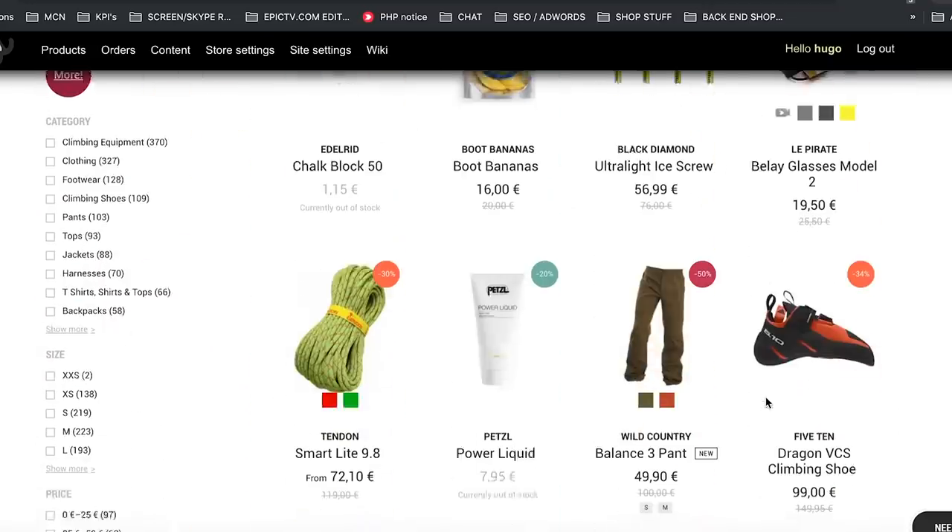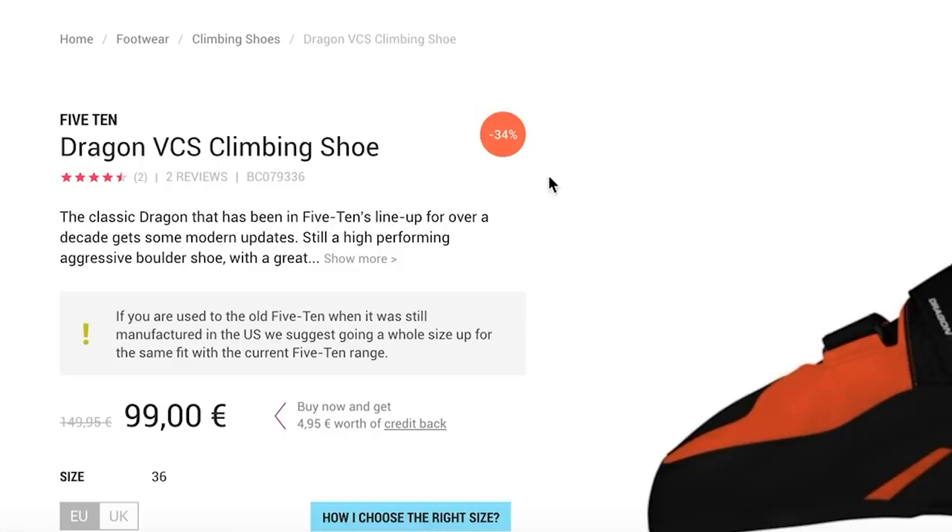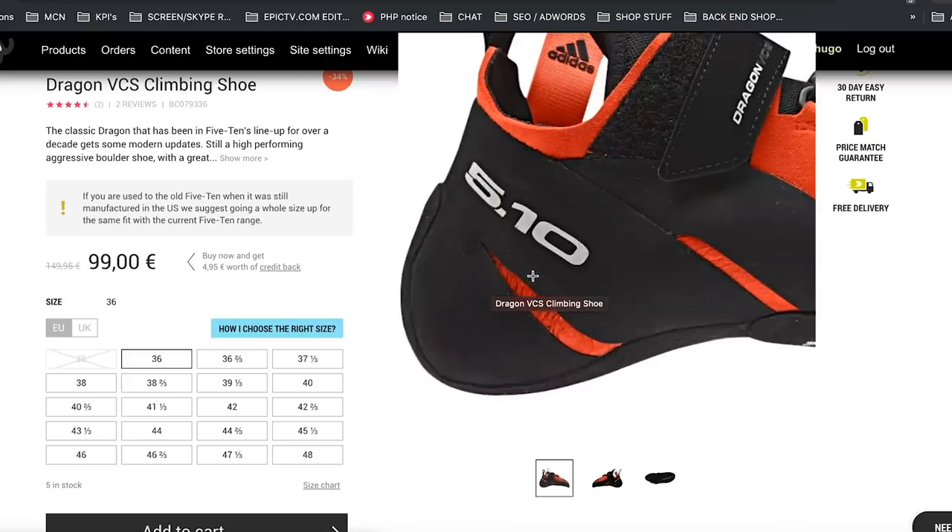First up, let's look at climbing shoes and we're going to start with the 5.10 Dragon. This is a seriously high-end performing shoe and it's a massive 33% off in the Epic TV shop. Remember the EPIC10 discount code means you get another 10% off that.